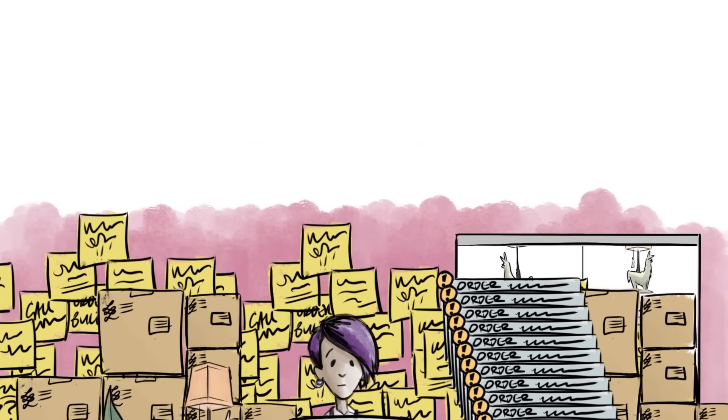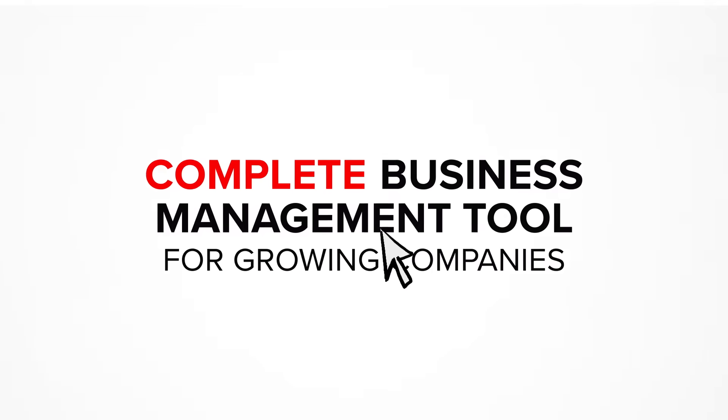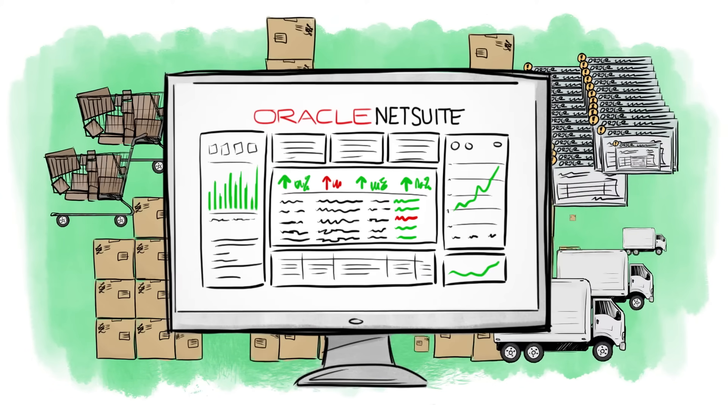Well, luckily there's a solution — the complete business management tool for growing companies from NetSuite. It lets you manage your entire business in one easy-to-use system.